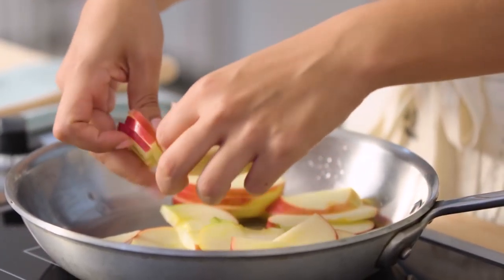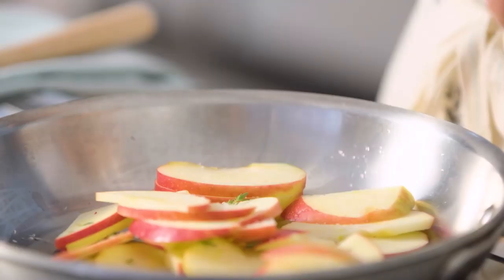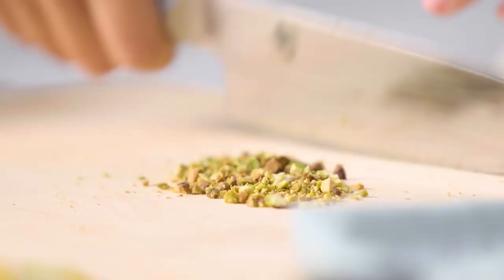I'm going to add my apples. Depending on the season, you can use other varieties of fruit too. A sprig of thyme, a pinch of salt, sugar. So while the apples are sautéing, I'm going to chop up some pistachios.